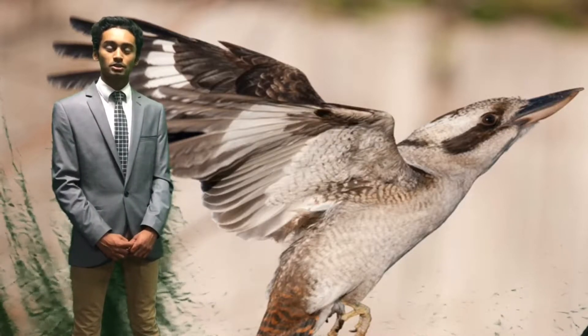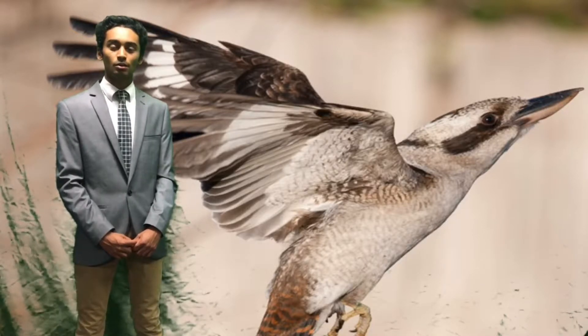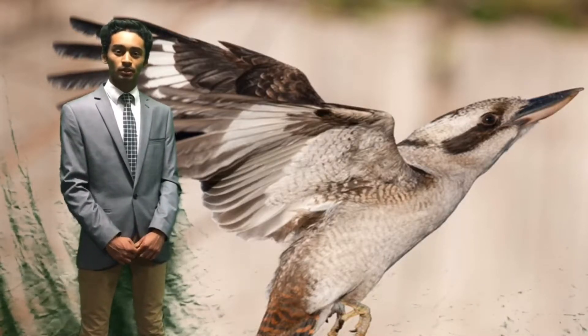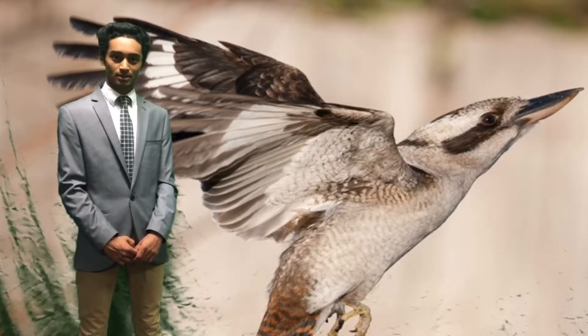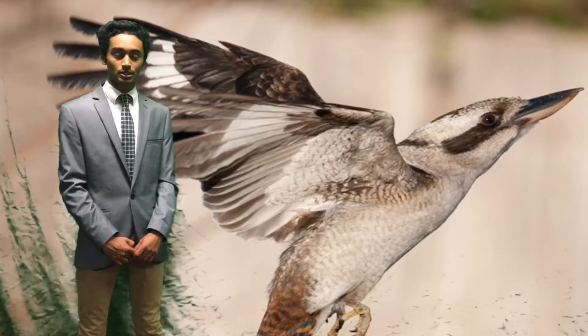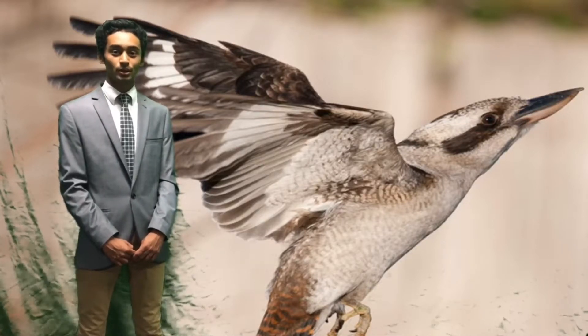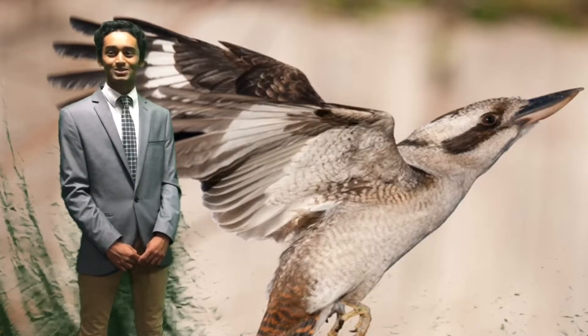Archaeopteryx shows a transition between feathered dinosaurs and modern-day birds. It lived 150 million years ago in the late Jurassic period. Its discovery supports Darwin's theories and is a key piece of evidence for the origin of birds and the confirmation of evolution.